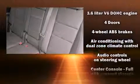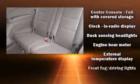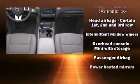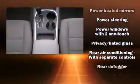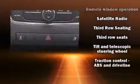Dodge ensures the safety and security of its passengers with equipment such as dual front impact airbags with occupant sensing, airbag head curtain airbags, traction control, brake assist, anti-whiplash front head restraint, a panic alarm, and four-wheel disc brakes with ABS. Various mechanical systems are monitored by electronic stability control, keeping you on your intended path.